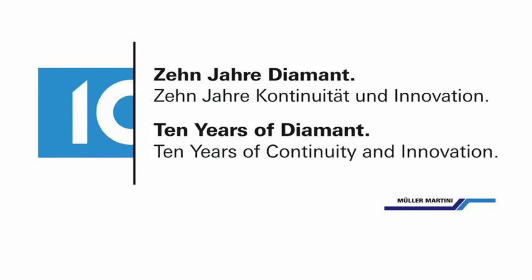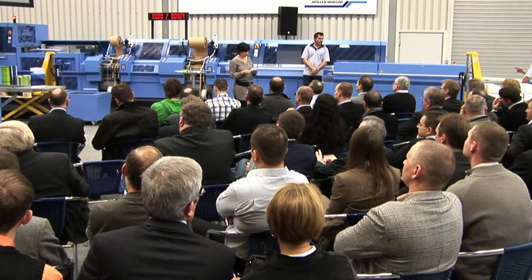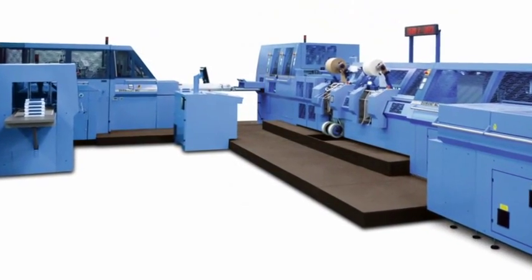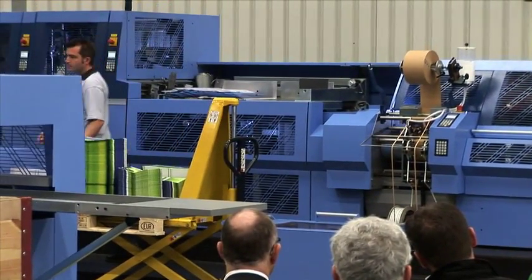Muller Martini Buch Technologie in Bad Mergentheim presented at its open house really impressive book production runs with the Diamant MC Hybrid. The audience watched the production of five different hardcover books with extremely fast changeovers between the different formats.